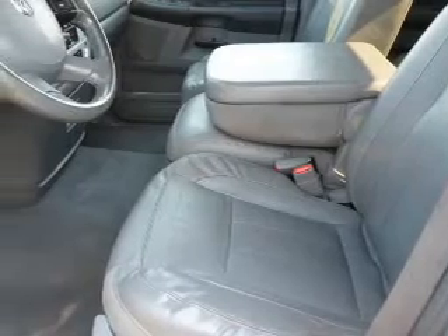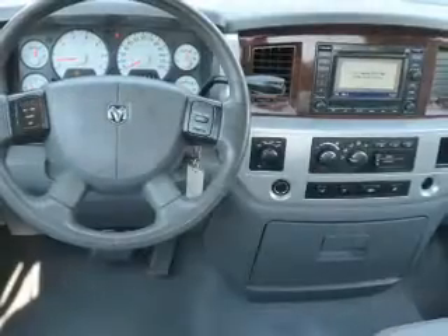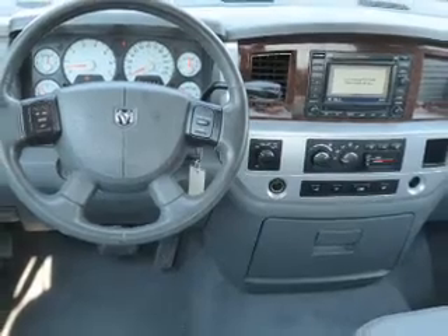Also included are a navigation system, cruise control, a trip computer, child restraint seats, power outlets, and air conditioning.